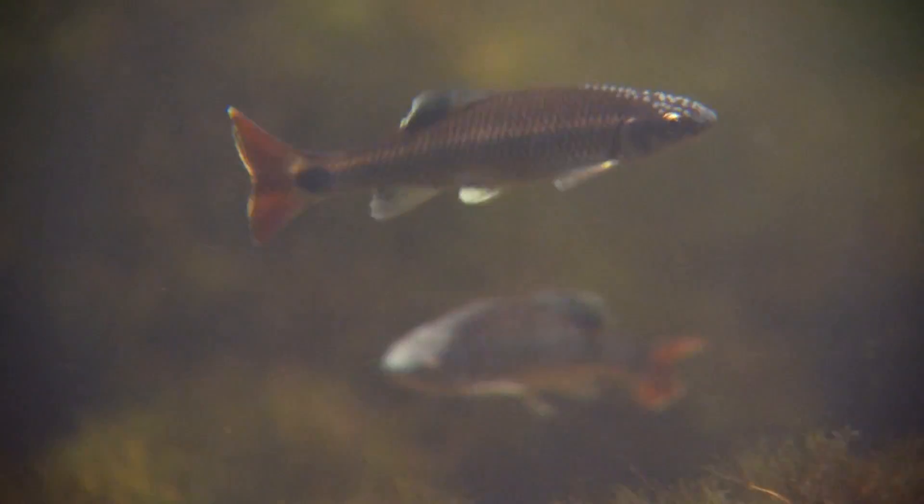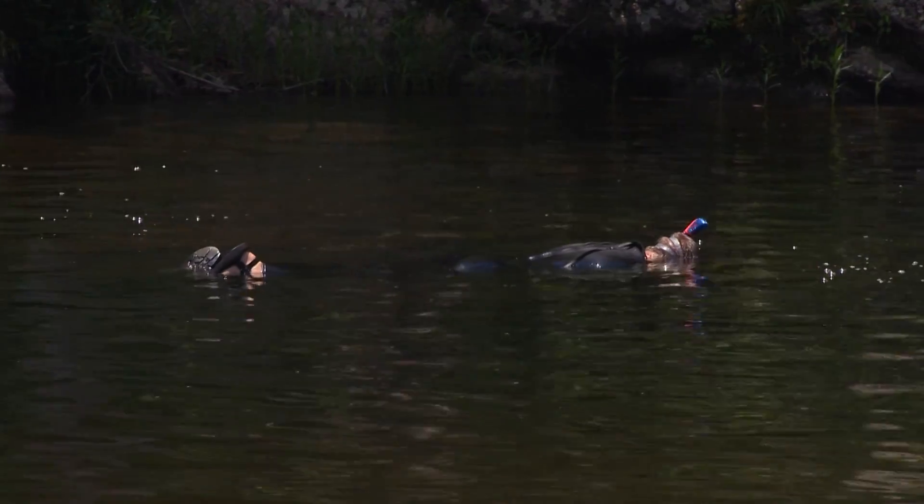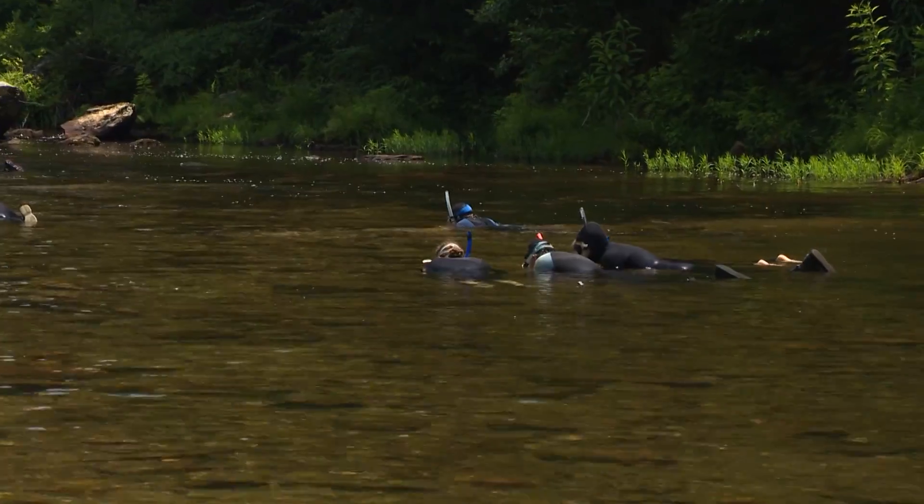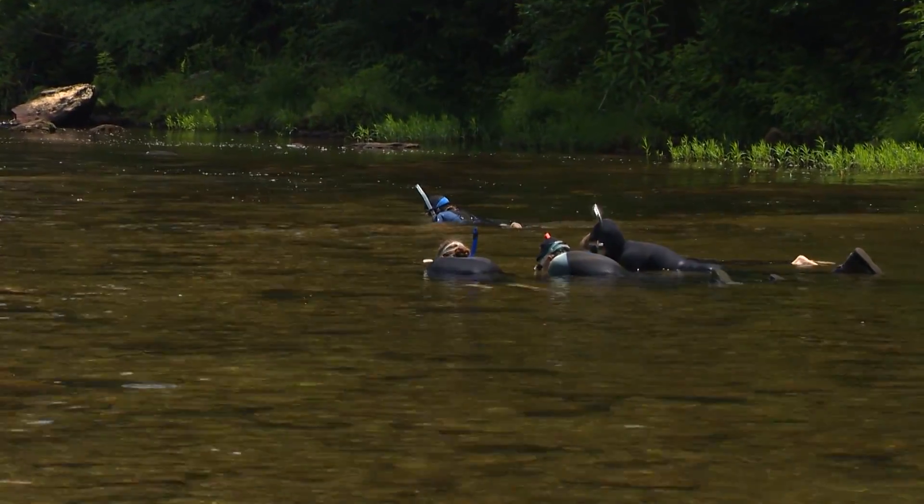Most people don't realize it, but here in the southeastern United States there are more aquatic species of fish, crayfish, mussels, and snails than anywhere else at this latitude on the planet. The tropics have more, but if you're looking at temperate latitudes, this is a rainforest — there is incredible diversity here.